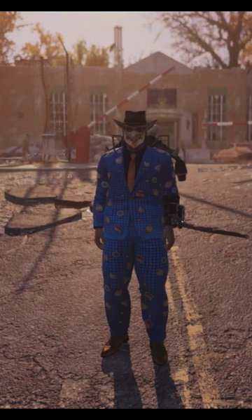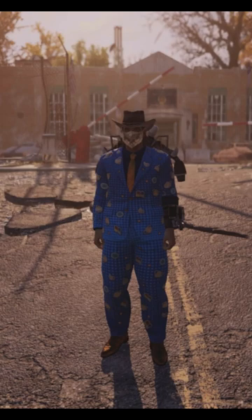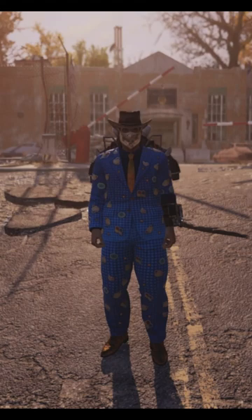Hello and welcome to another Collectible Shorts, where we find the collectibles in the Fallout series. Today we're at Clap McLintock in Fallout 76, located in the Forest area of Appalachia. There is only one collectible that you can find here. I do have a more detailed video, which I will put in the attached video down below.